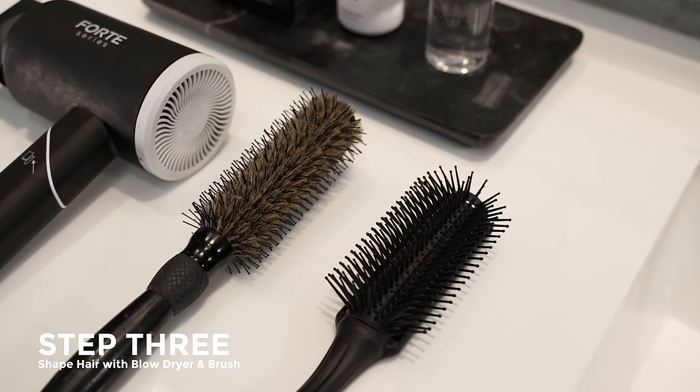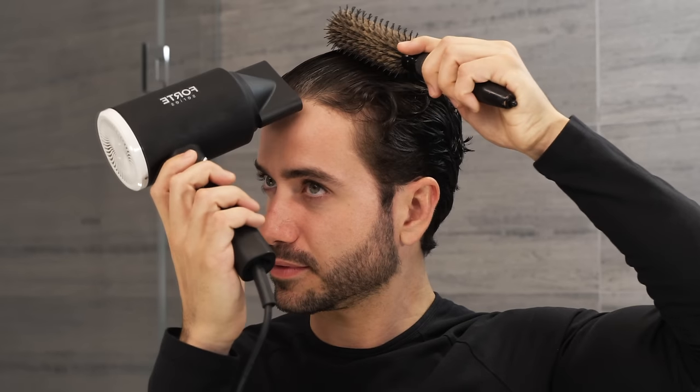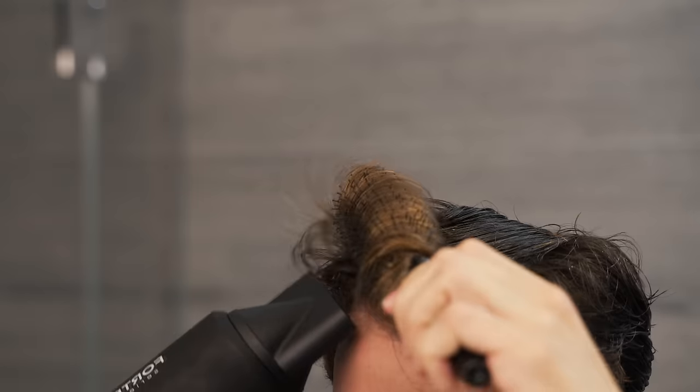Just use the hair dryer and brush to start shaping your wet hair. Think of it this way: your hair will typically stay in the shape that it was dried in. That's why I like to brush and dry it upwards at the same time — that gives my hair the shape and the height that I want to end up with.